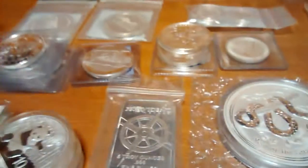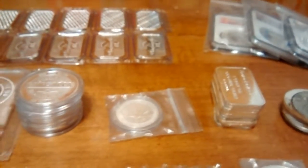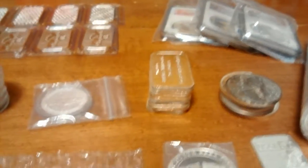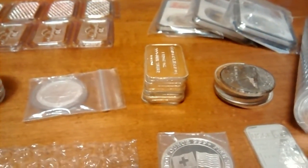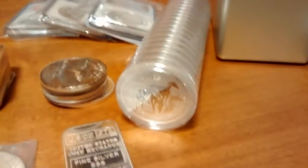There's a Provident Metals 5-ounce bar, some generic rounds, a 10-ounce RCM bar, some Garisopa rounds. If you watched my last stack update, you'll notice that things have changed — I get bored and I trade and I buy and sell, so I'm always changing things up. We got a roll of the half-ounce horses recently.